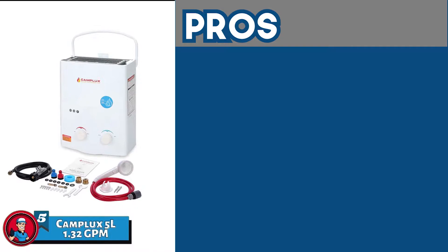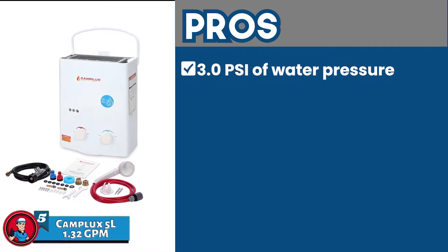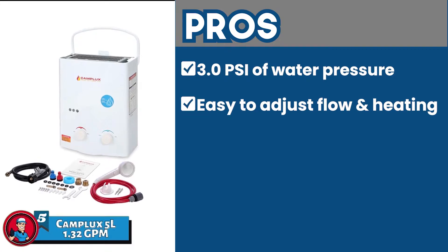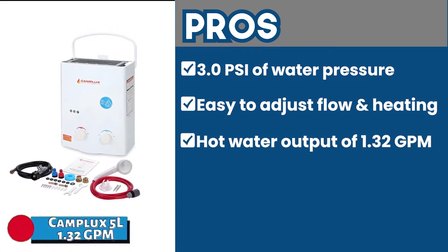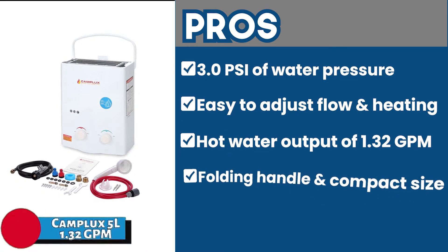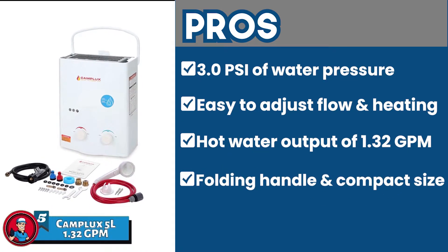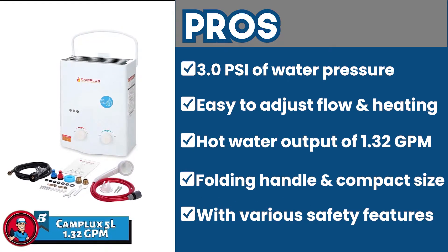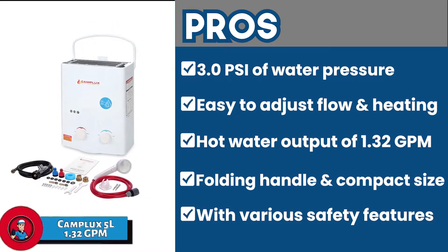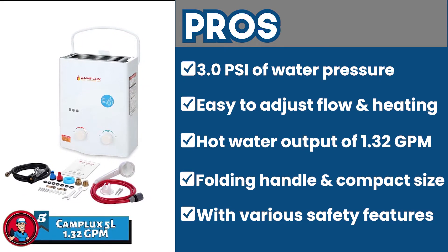Its pros are: it only needs 3.0 PSI of water pressure. It allows users to adjust the flow rate and heat easily. It has a hot water output of 1.32 GPM, which provides a consistent hot water supply. The folding handle and compact size ensure a convenient and easy setup process. And the anti-freezing protection, oxygen depletion safety shutoff, and flame failure device make it extremely safe to use.